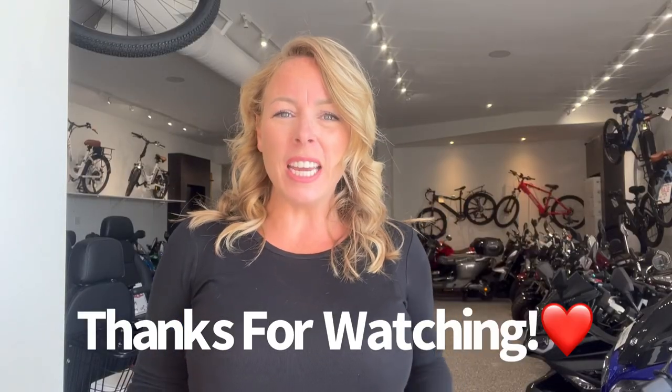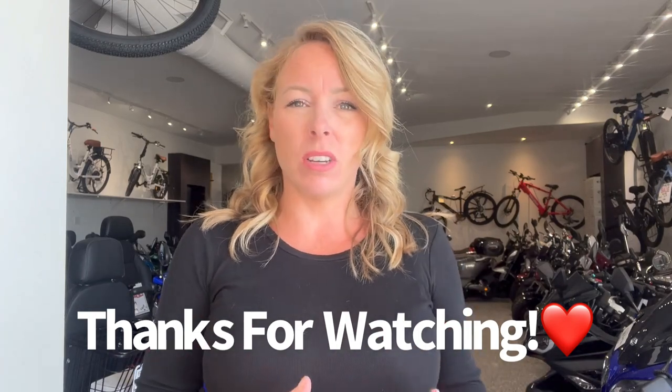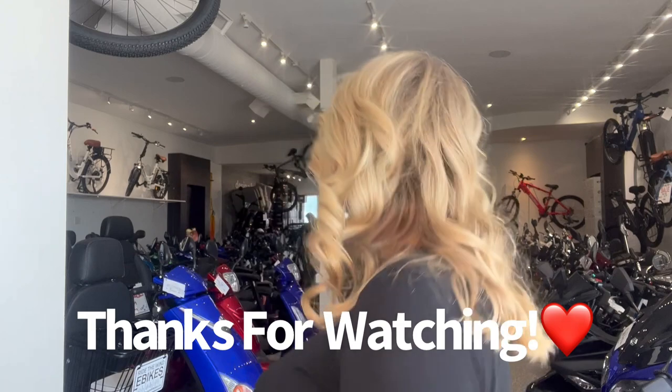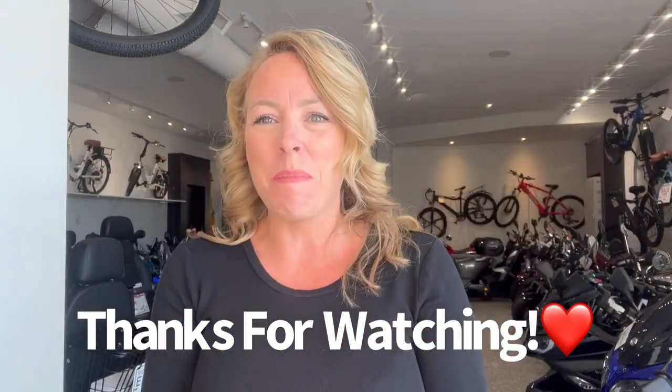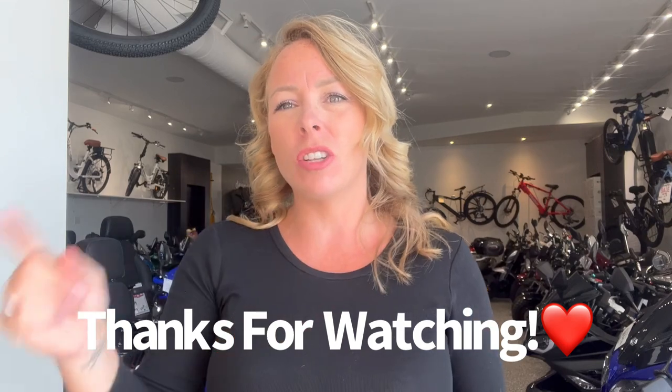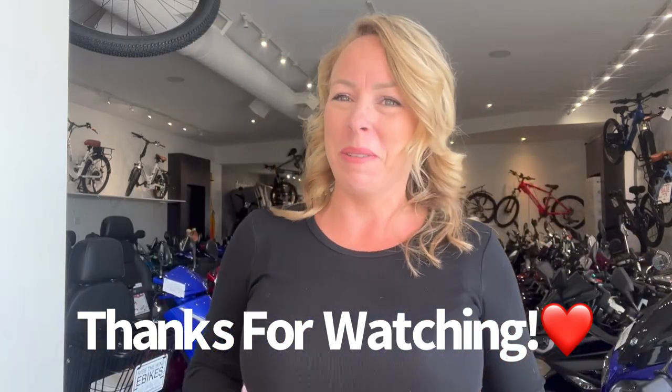Thank you again for watching. If you could like and subscribe, we do lots of videos, lots of content, and we have a lot of fun reviews as usual. And if you're thinking of buying, give us a call, check out our website, and we would love the opportunity to earn your business.